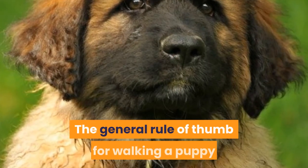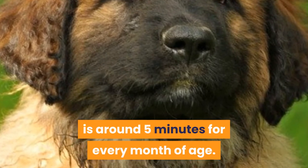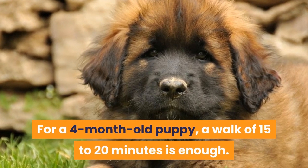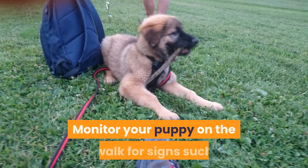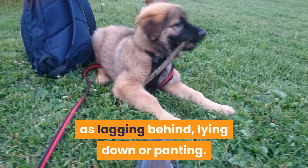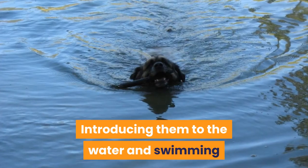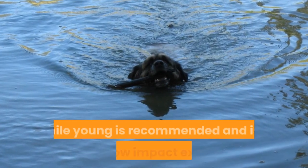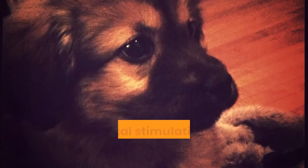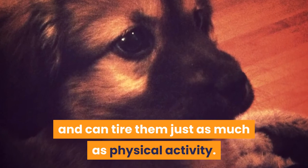The general rule of thumb for walking a puppy is around five minutes for every month of age. For a four month old puppy, a walk of 15 to 20 minutes is enough. Monitor your puppy on the walk for signs such as lagging behind, lying down, or panting. End the walk if they seem too tired. Introducing them to the water and swimming while young is recommended and is a great low-impact exercise. Mental stimulation is important for puppies and can tire them just as much as physical activity.